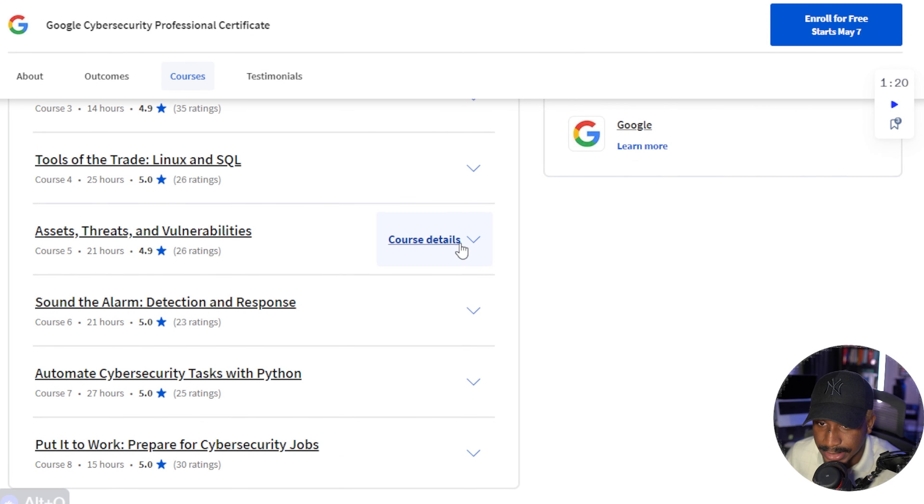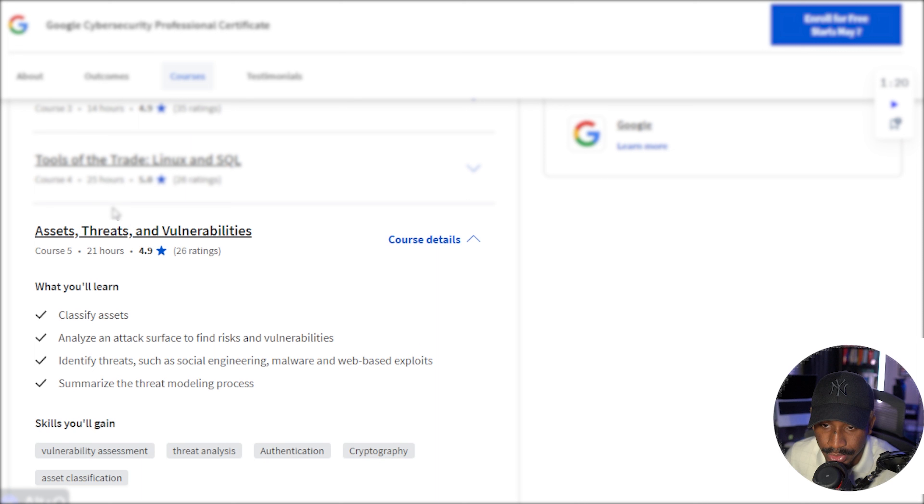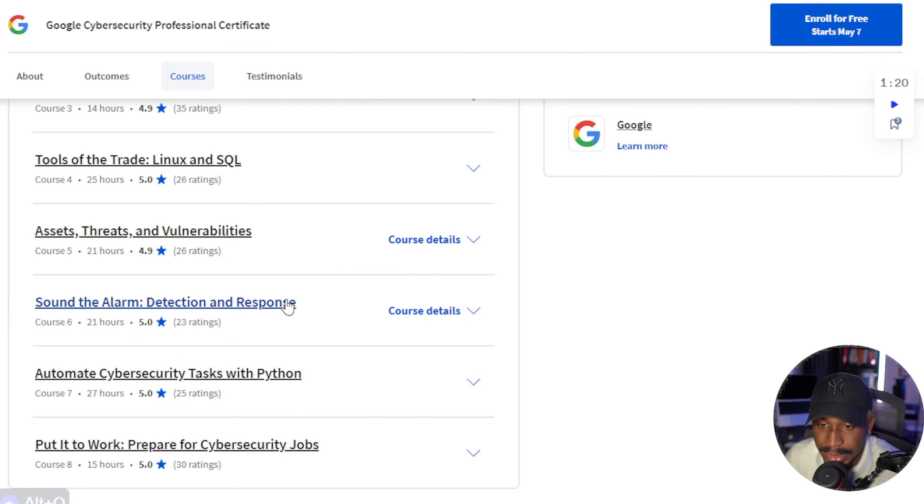The next course is 21 hours on Assets, Threats, and Vulnerabilities. This goes over vulnerability assessment, threat analysis, cryptography, and authentication. You'll learn how to identify threats, analyze an attack surface for risk and vulnerabilities, and deal with phishing, social engineering, malware, and web-based exploits — all very important topics for working as a cybersecurity analyst.